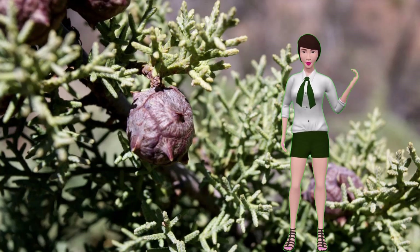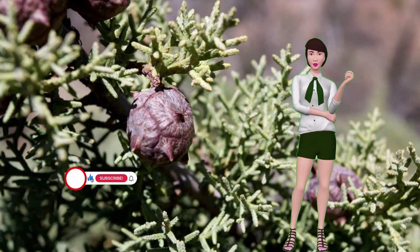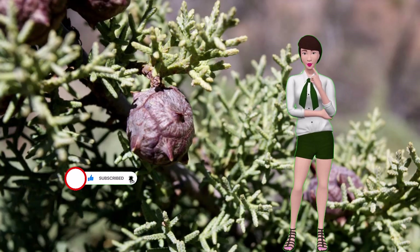It's about the danger the ash fly poses to rough-barked Arizona cypress trees. If you would like to help us get the word out to other people, this would be a good time to like this video and subscribe to our channel. Thank you.